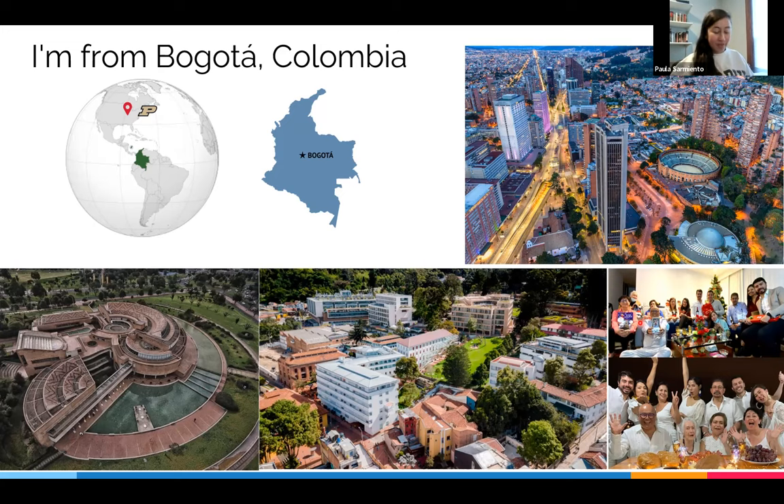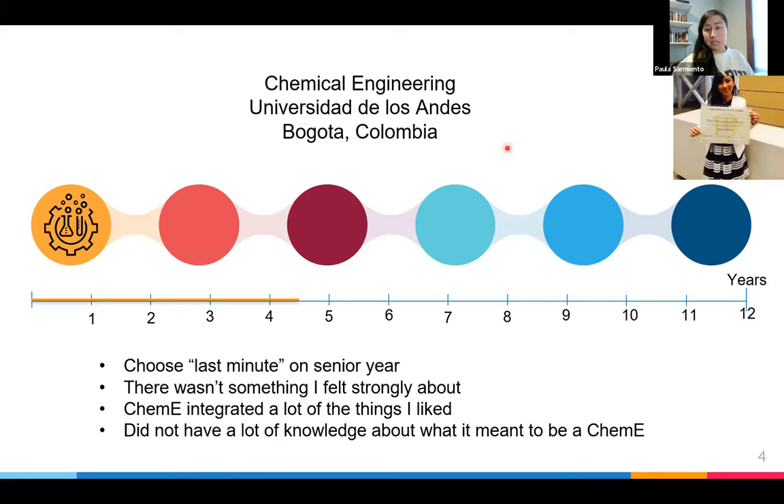The first thing I did right out of high school was start studying chemical engineering. The reason I chose it is not a great reason to recommend — I wasn't sure what to study. I chose very last minute, right before applications were due. I didn't feel like anything was calling me, and I just had too many interests. It was very difficult to choose a single thing. I started talking to multiple people and taking different tests, and a lot of them came back saying I should study chemical engineering because it integrated a lot of the things I liked. At that point, I didn't know what a chemical engineer actually did.